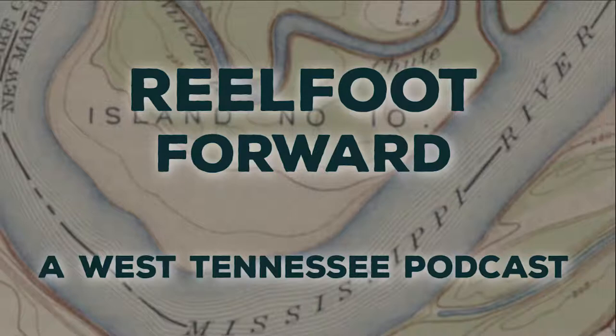Today, Scott sits down with Sonya Outlaw-Clark, who works at the West Tennessee Delta and Heritage Museum in Brownsville, Tennessee. You might also know it as the Tina Turner Museum.